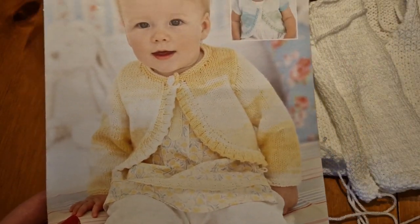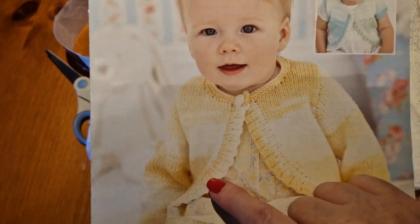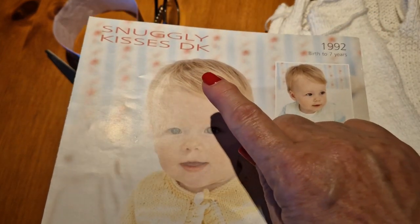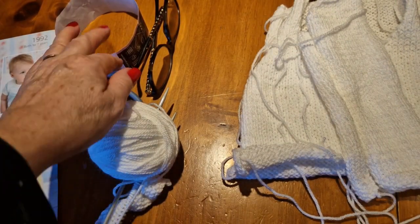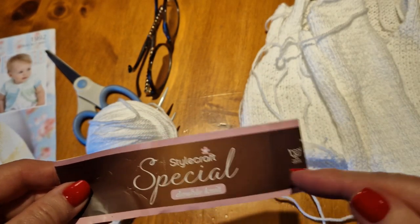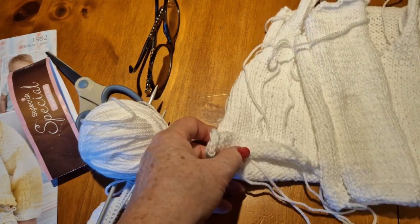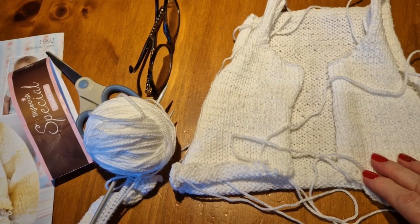I went through Ravelry and found this little pattern — it's a bolero cardigan with a really cute frilly edge. It's a Sirdar Snuggly Kisses DK pattern. I went to my scrap box and luckily found some Stylecraft Special DK double knitting yarn — it was leftover from when I made those crowns for the Jubilee. I thought I was bound to have enough for the six-to-twelve months size.